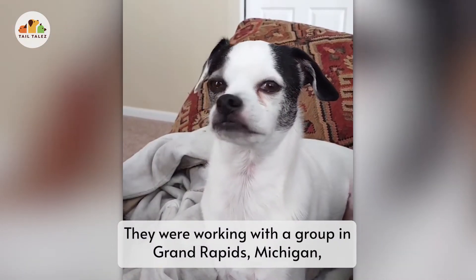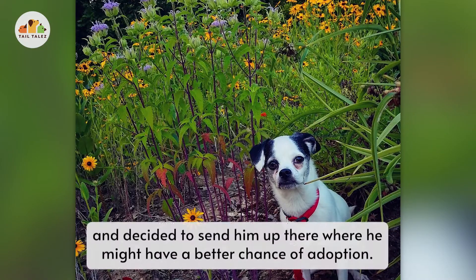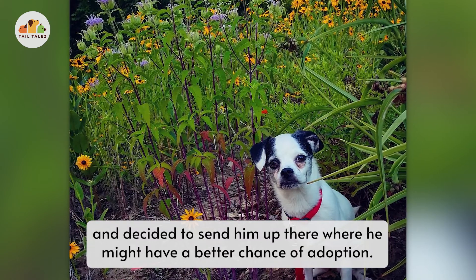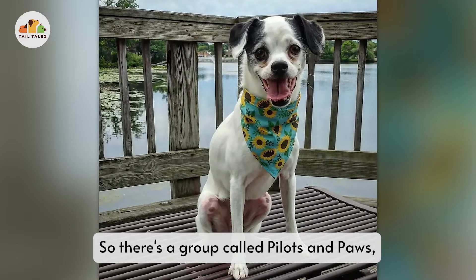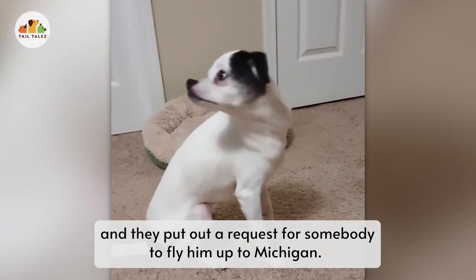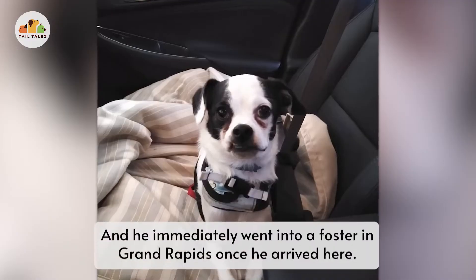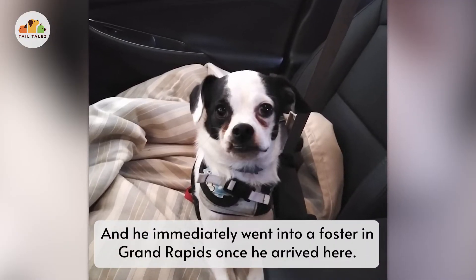They were working with a group in Grand Rapids, Michigan, and decided to send him up there where he might have a better chance of adoption. There's a group called Pilots and Paws, and they put out a request for somebody to fly him up to Michigan. He immediately went into a foster in Grand Rapids once he arrived.